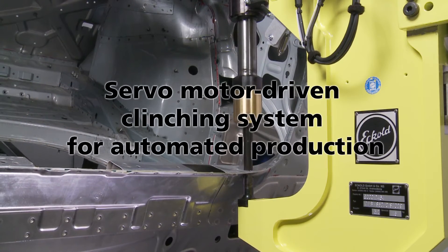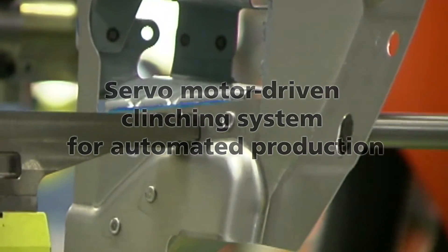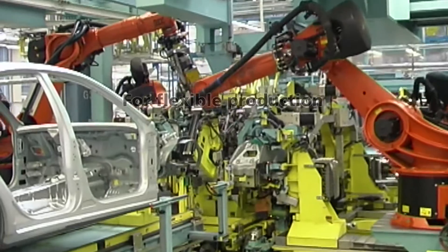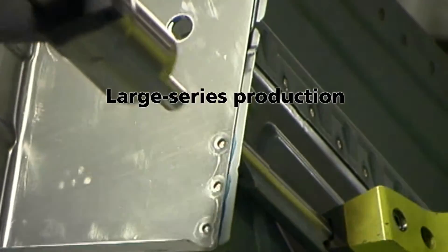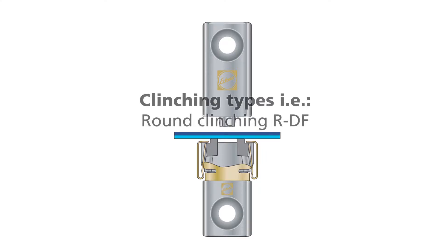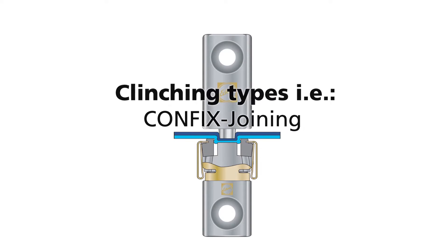The servo-motor-driven clinching system from ECOLT meets the demands of automated production and offers manufacturers a cost-effective yet flexible method for the joining of metal sheets. As the innovative system is designed for large series production, it has become one of the most popular options for the joining of sheet metal in a wide range of industries.